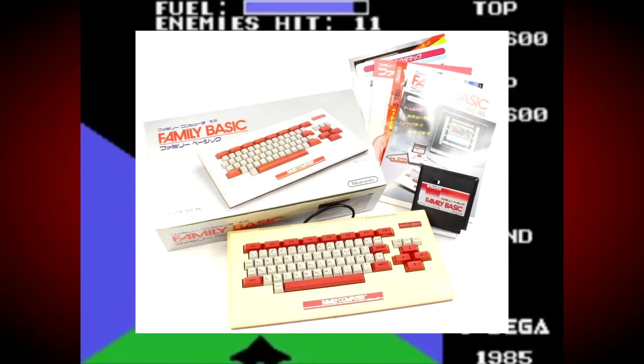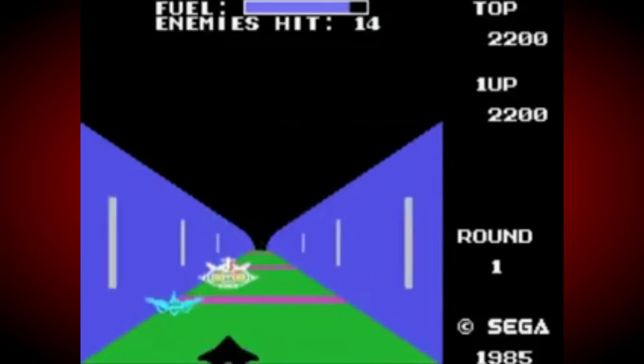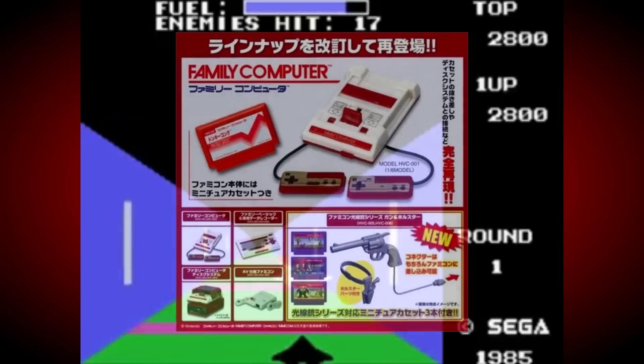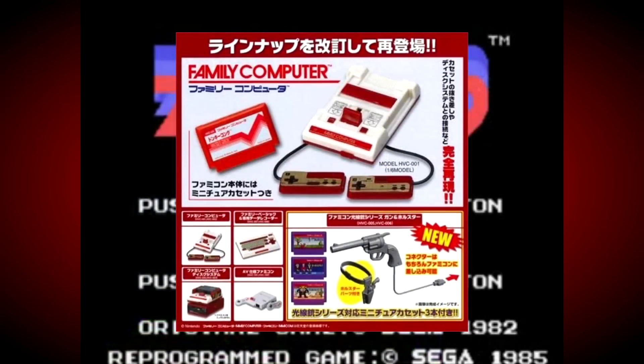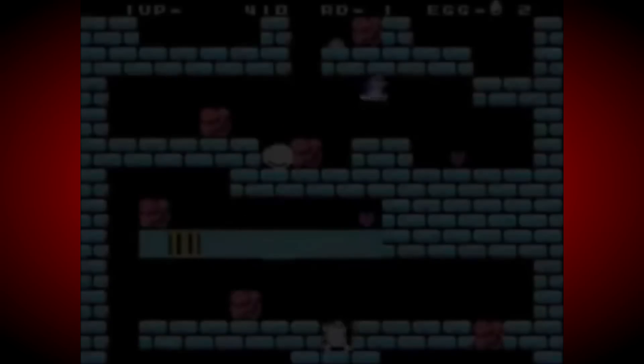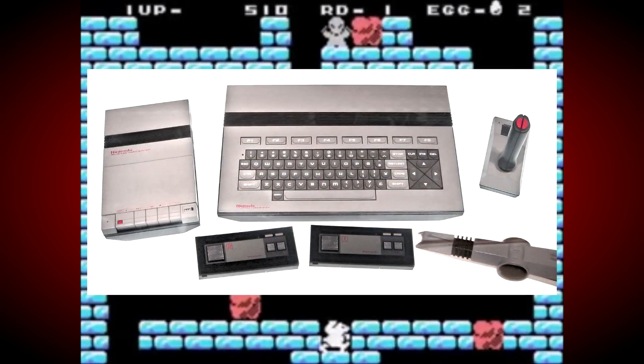This package included a keyboard as well as a BASIC cartridge, and Nintendo had also let users hook up tape decks and disk drives to the Famicom too. The big N was so convinced about the success of this new package that the initial designs for the Western version of the Famicom actually included the keyboard and a cassette drive as part of the package.